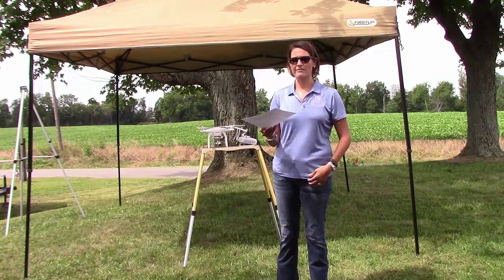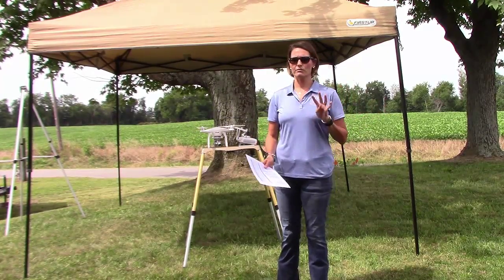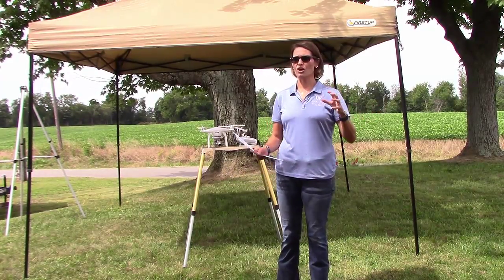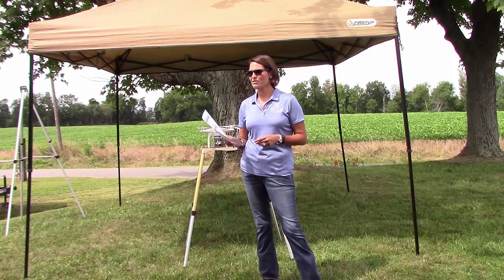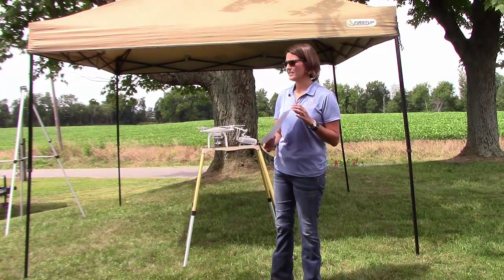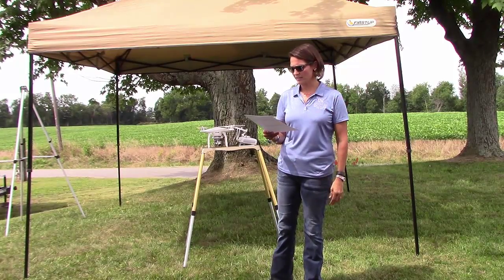Going into it, Dyna-Gro 9552 — if you just looked at the field without knowing anything — those four rows were the prettiest four rows of wheat I've ever seen. Tall, thick, lush, green as can be. So I thought that was going to be our winner. And actually, for crude protein it was — it did have the highest percentage. For TDN, the two Southern States brands were quite a bit ahead of the others.